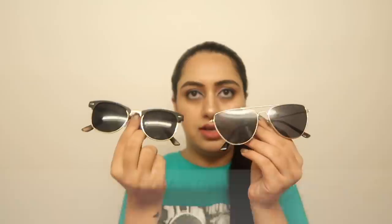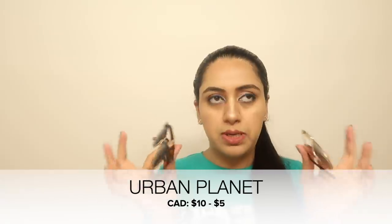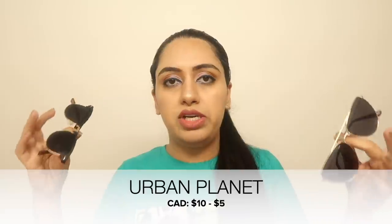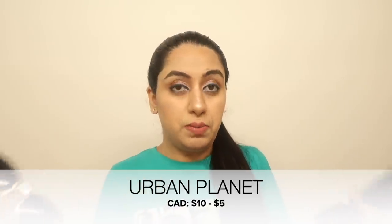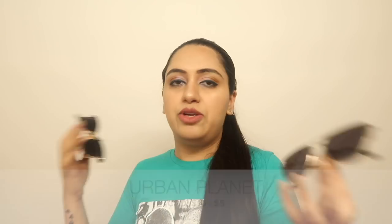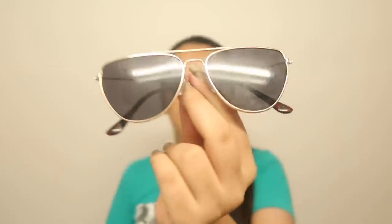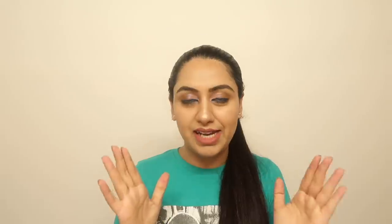The last two things from Urban Planet are two pairs of sunglasses, great for styling and shoots. If you need sunglasses to actually protect from the sun, go for a high-end brand, but for fashion and shooting purposes these are beautiful. They were $10 each and I got them for $5 each — a great deal!